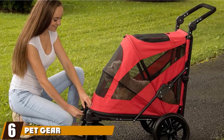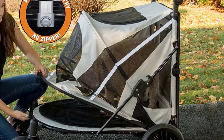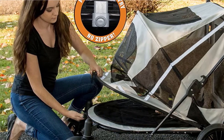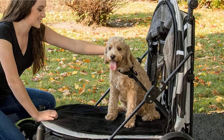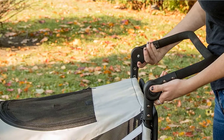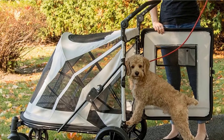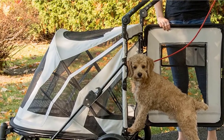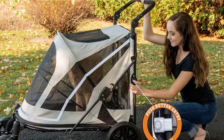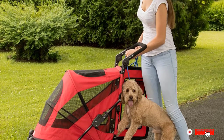The number six position is dominated by the Pet Gear Expedition No-Zip Stroller. You can take your large dog on walks with the Pet Gear Expedition Stroller, which has an extremely high weight limit of 150 pounds. It offers two entry points, one at the back and another on the front, allowing your dog to simply step in, and there's mesh on every side of the pet compartment, allowing them to take in the scenery from every angle. This extra-large pet stroller has a lower profile than many other options, and you can adjust the handle to several positions to make it more comfortable to push. An inner leash keeps pets secure even if you leave the top flap open, and a removable interior liner makes it easy to clean.